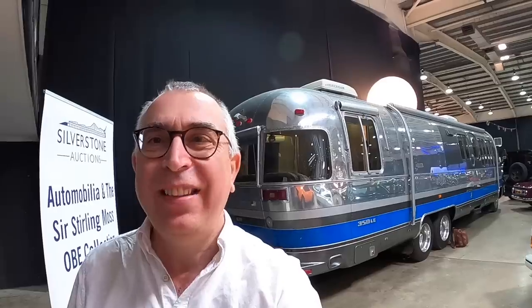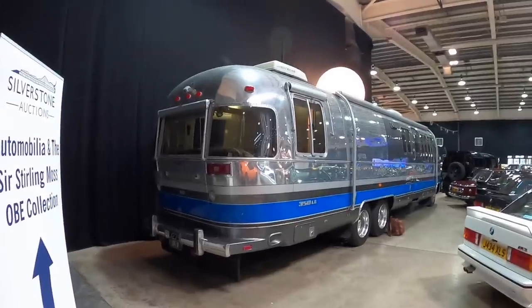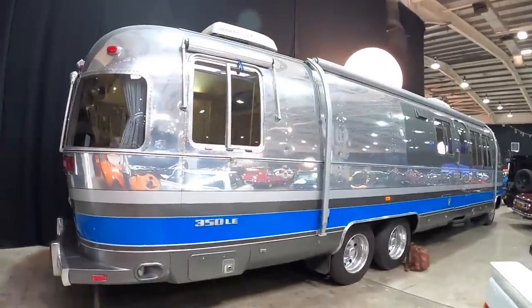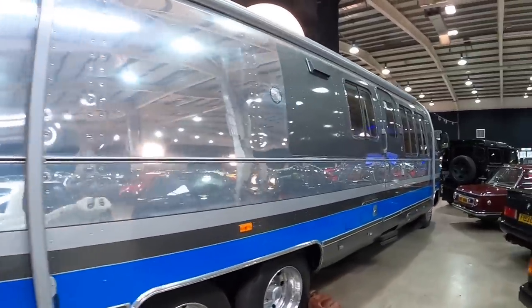I was browsing through Silverstone Auction lots the other day just dreaming, and I came across this Airstream which is an absolute work of art. I thought I've got to see if I can film that for the channel, so I called the guys up there and said any chance I can make a video for Motorholic — they said absolutely, come on up. Really friendly guys, invited me along to come and do a full tour.